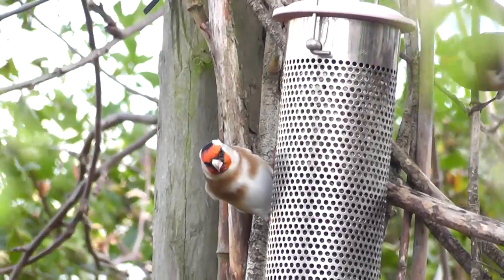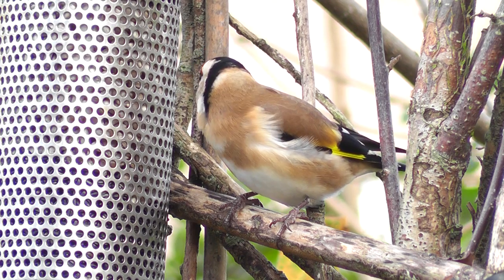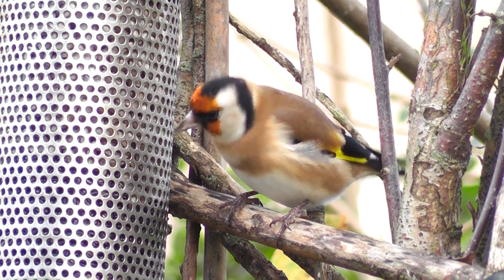Then they find the Niger seed feeder and you get a really close view of them. You can see them taking the seed with no problem at all. They are just the most exotic little bird you can get in your garden.